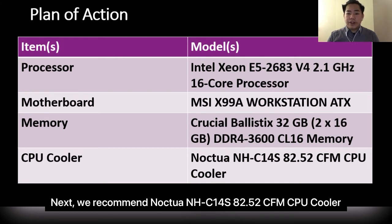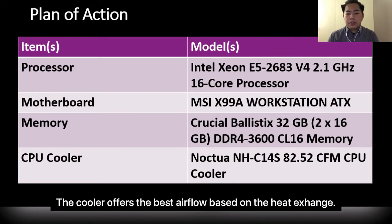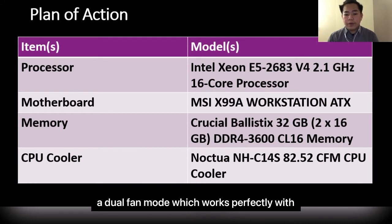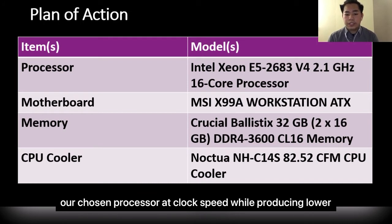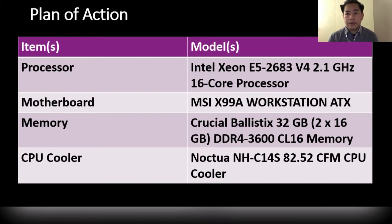We recommend the Noctua NH-D14S 82.54 CFM CPU cooler as our cooling system. The cooler offers the best airflow based on heat exchange and fits our motherboard easily. It also provides a dual fan mode which works perfectly with our processor at clock speed, producing lower noise and keeping heat removed consistently for 24 hours.